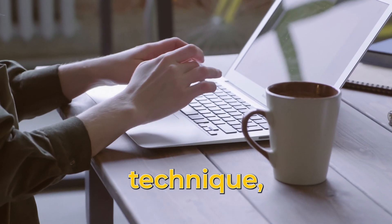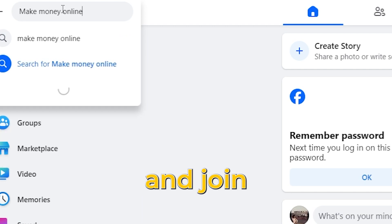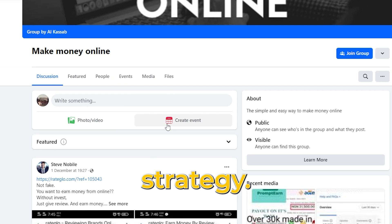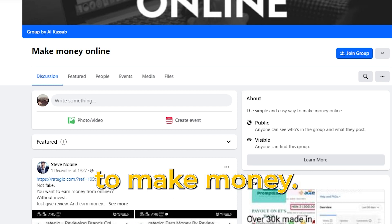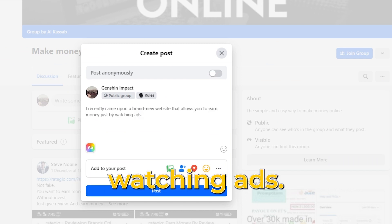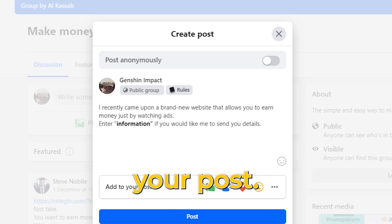I will give away my free lead generation technique, which generates hundreds of leads per day. First, copy your referral link by clicking this link. Visit Facebook, type in 'make money online,' and join open groups without having to wait for permission. You can get immediate results with this strategy. Check out these make money online groups — ensure they have lots of members and active engagement. Don't just spam links; be mindful of the community. Publish a post saying something like: 'I recently came across a brand new website that allows you to earn money just by watching ads — comment if you'd like me to send you details.' After users comment on your post, send them your referral link.